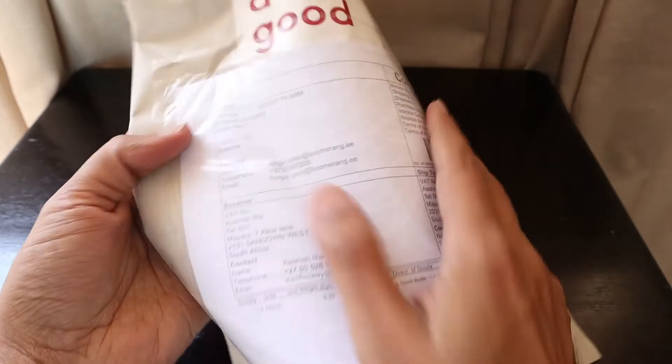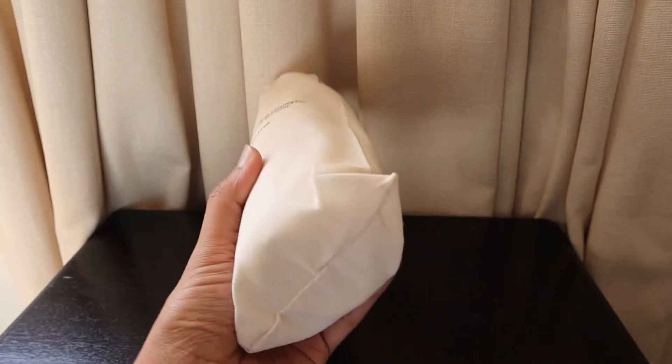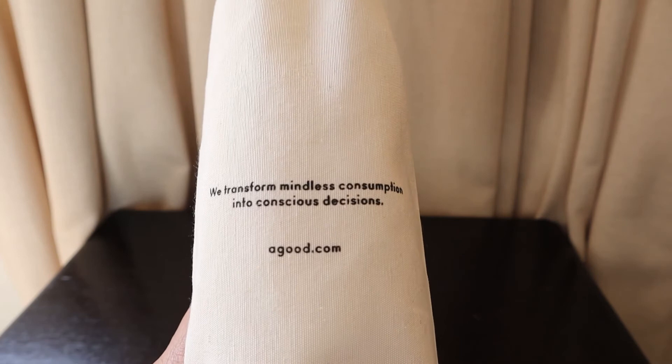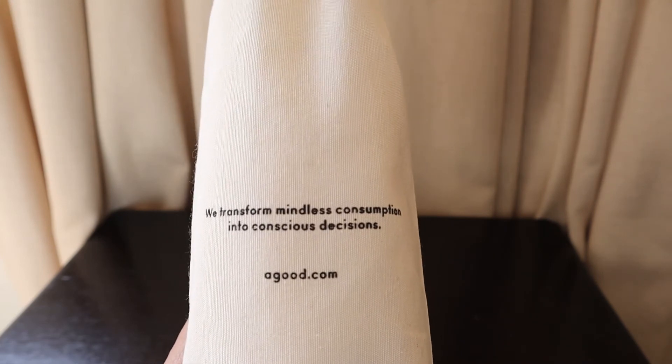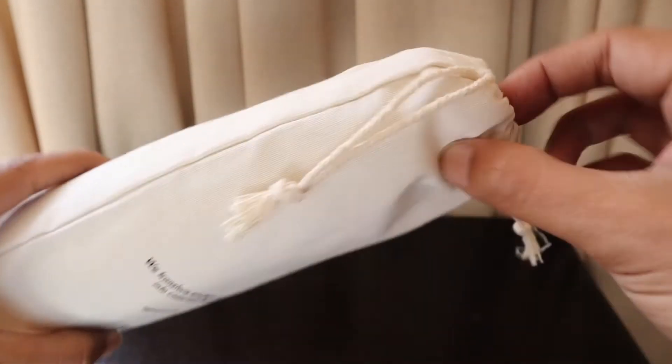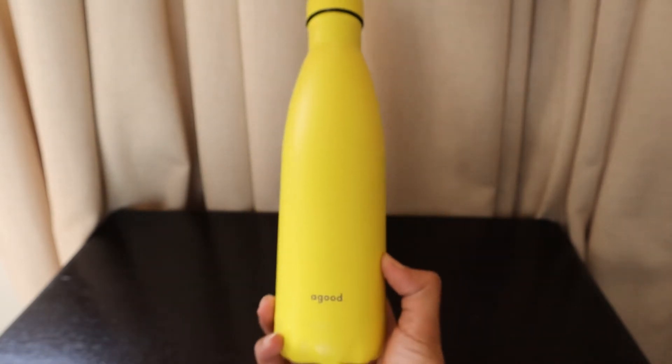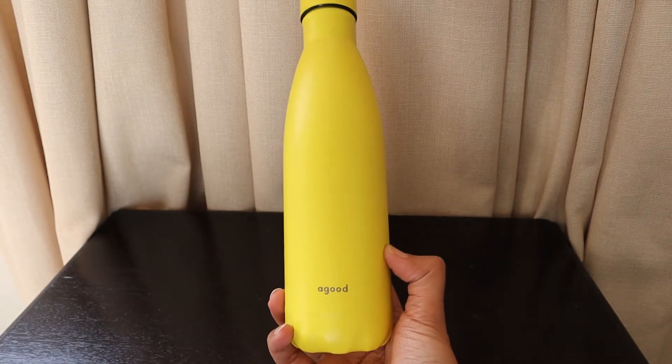Let's see what we've got from them. What we have here is something in a cotton bag, so we'll unbox it soon. It says: "We transform mindless consumption into conscious decisions" — agood.com. So this is really nice. Let's see what we have — it's a nice yellow water bottle which I ordered from agood.com.